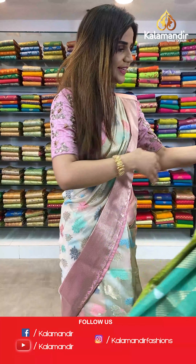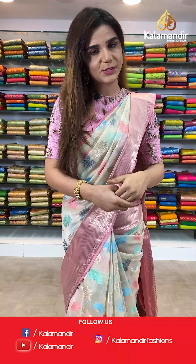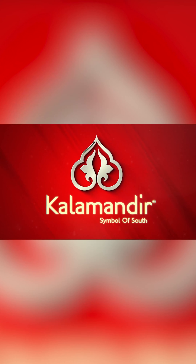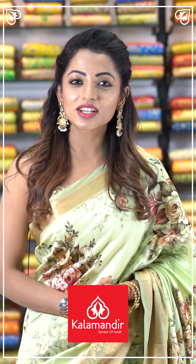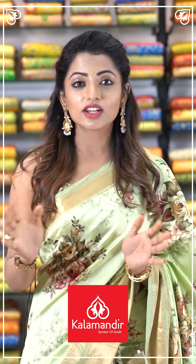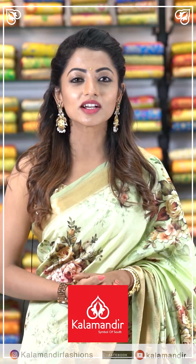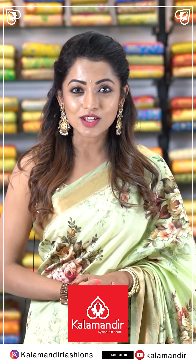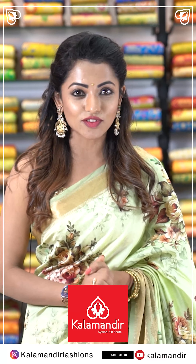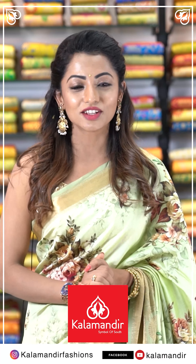I hope you all like the sarees. Do you know how to follow our digital platforms? I am Navya Swami and I'm here at Kalamandir stores today. They have a wide range of collections and they are budget friendly. If you want to take a look at Kalamandir Fashions, follow the Instagram page Kalamandir Fashions, and the Facebook and YouTube page Kalamandir Fashions.